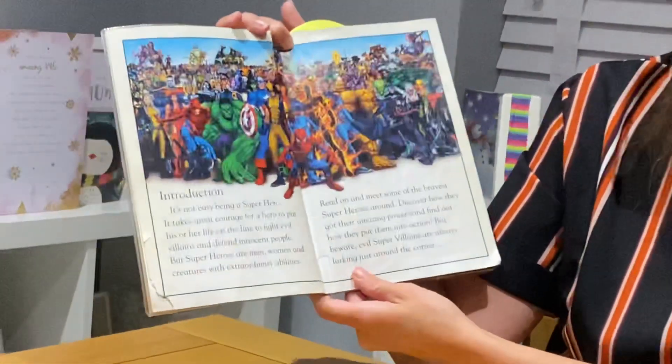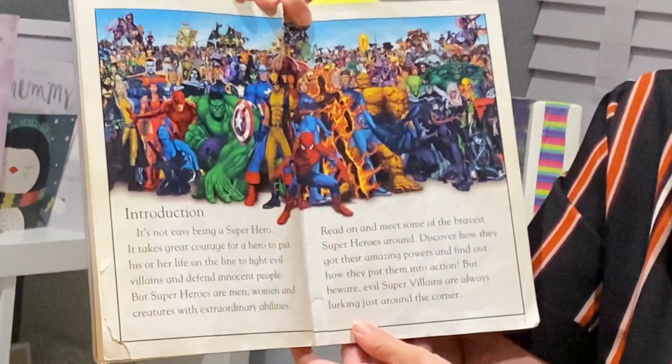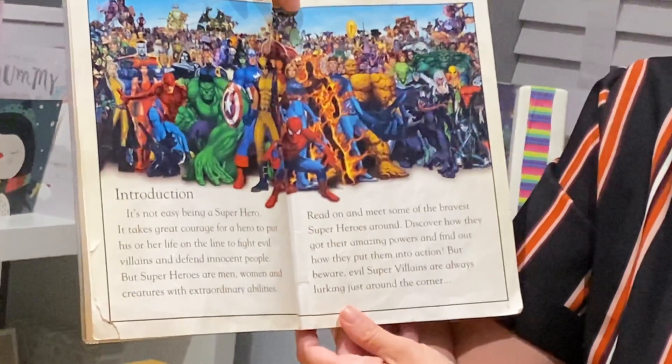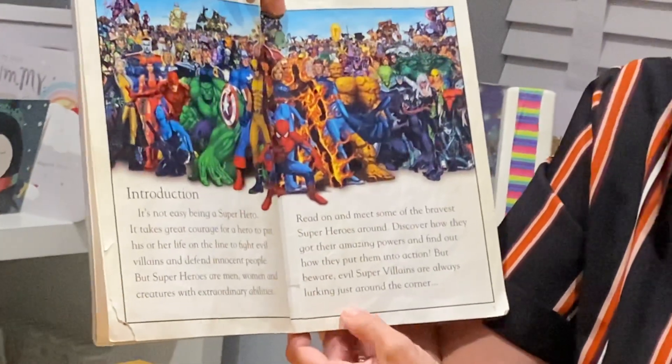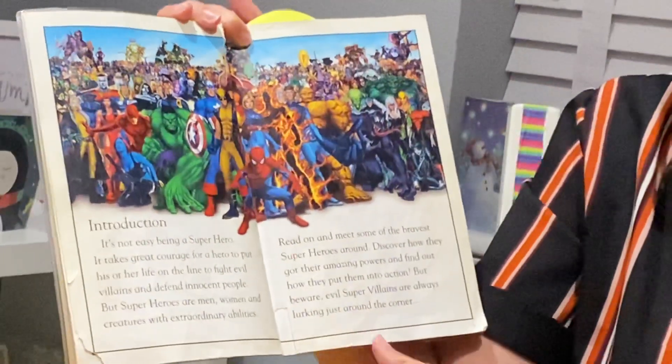Read on and meet some of the bravest superheroes around. Discover how they got their amazing powers and find out how they put them into action. But beware — evil supervillains are always lurking just around the corner.